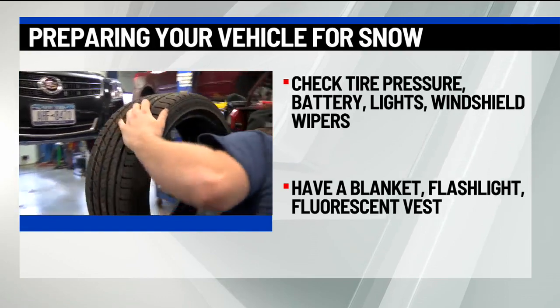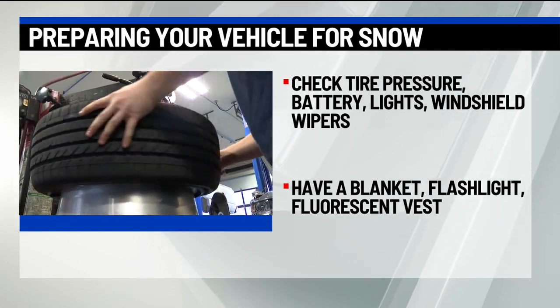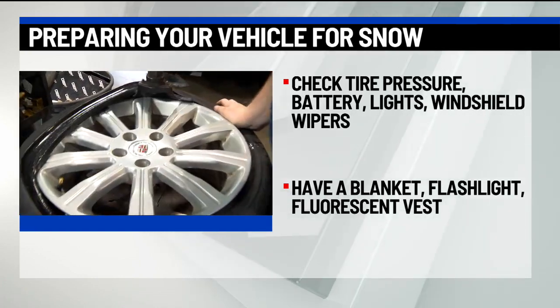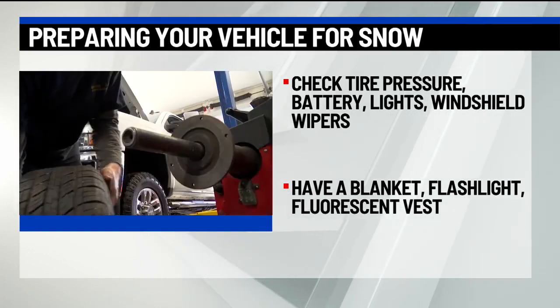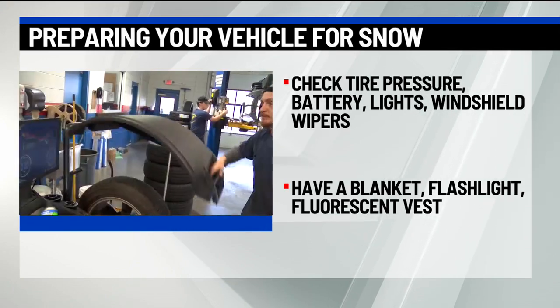When it comes to your car, you should check your tire pressure, windshield wipers, battery, and lights. It's also important to have a shovel and a snow brush in your vehicle, as well as a blanket, a flashlight, and a fluorescent vest in case you run into any problems.